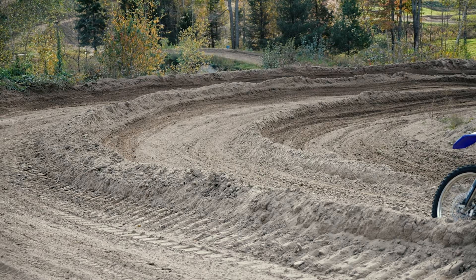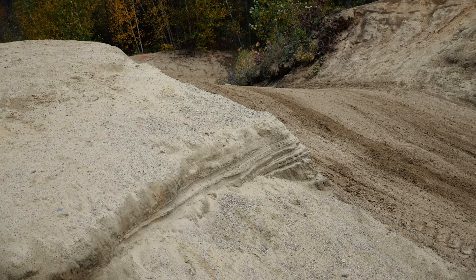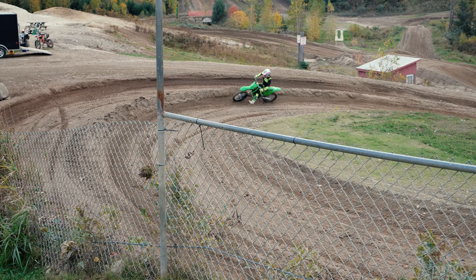Dirt quality — this is the best dirt I have ever ridden in my life, and I'm not even kidding. By far the best dirt I've ever seen. It's not sand, it's not clay. The dirt is just soft. There's a sand corner for sure, but it's mostly soft dirt and there's no rocks — I saw maybe two rocks the whole day. 9.8.